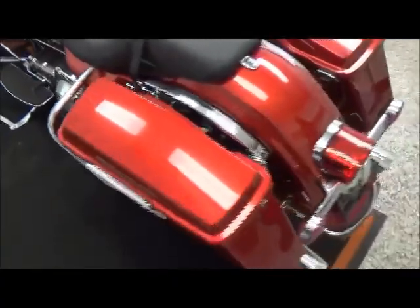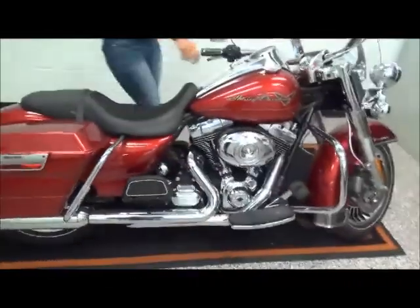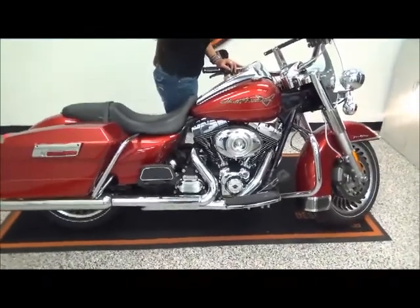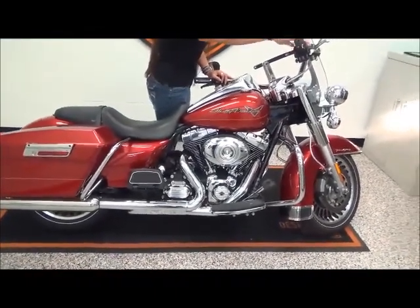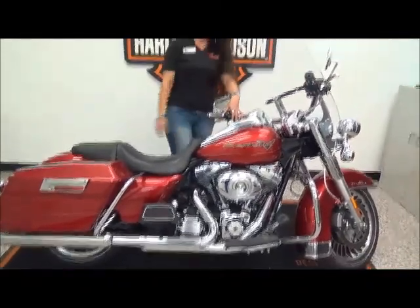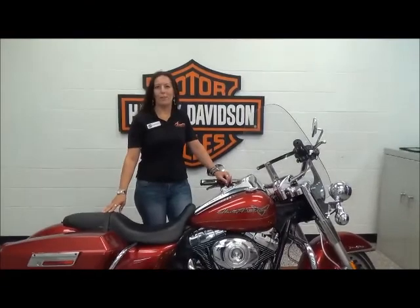This bike has about 1,500 miles on it. It has cruise control. This bike is going to come with the remainder of the factory warranty and has passed our multi-point inspection.